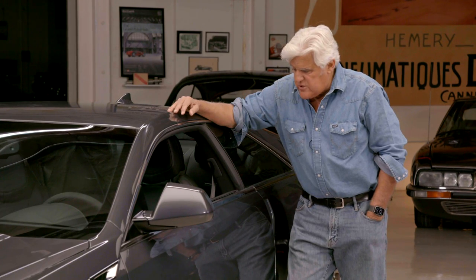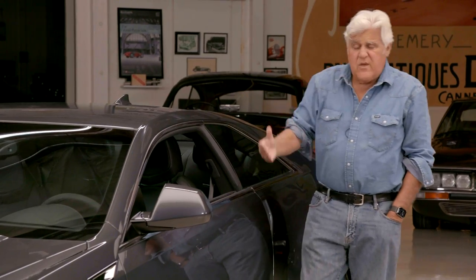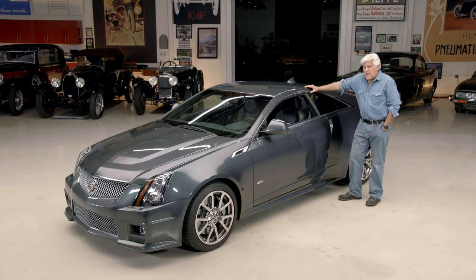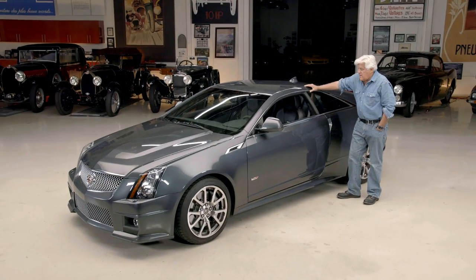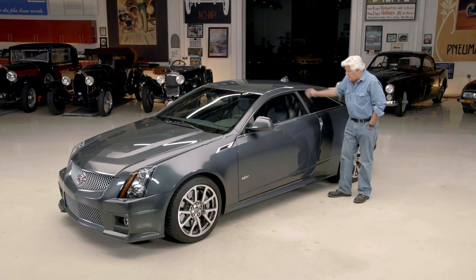The one great thing about General Motors now, since they've restructured themselves after all that nonsense in the early 2000s, is it's all engineers. Everybody that works there is an engineer, and every part of the car is engineered, and that really makes it kind of fun and nice.